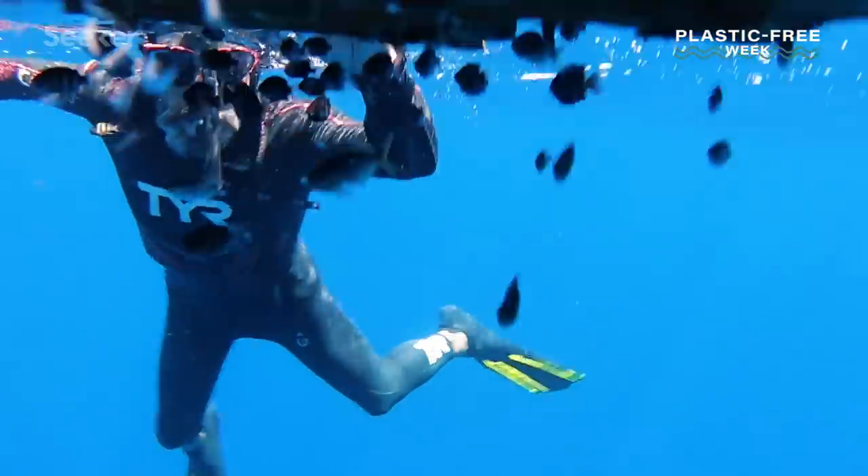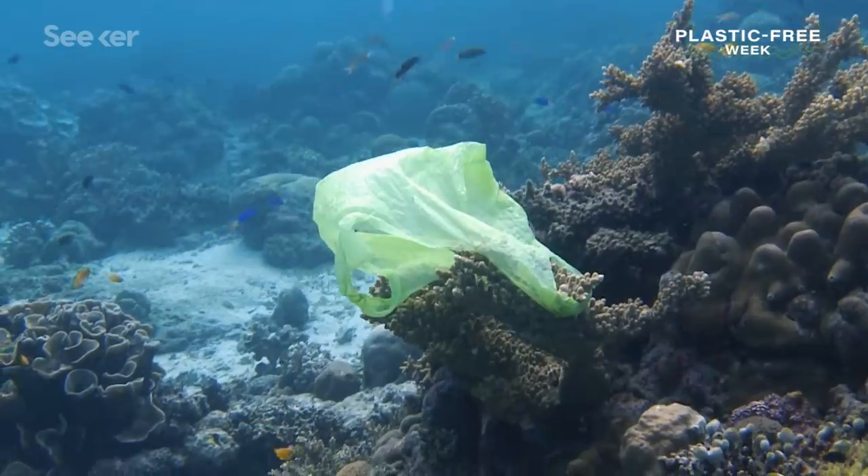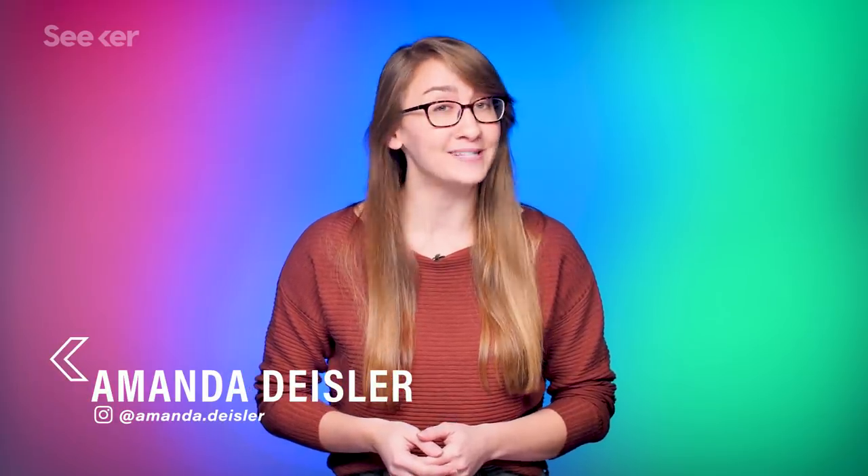Hey guys! For this week, Seeker is continuing our collaboration with The Swim to raise awareness about ocean health. And if you don't already know, our oceans ain't doing too hot.